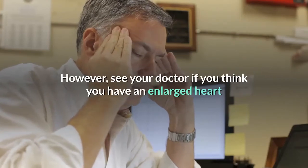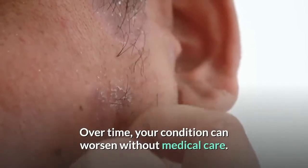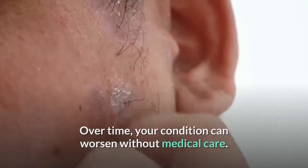See your doctor if you think you have an enlarged heart or you notice symptoms of an enlarged heart. Over time, your condition can worsen without medical care.